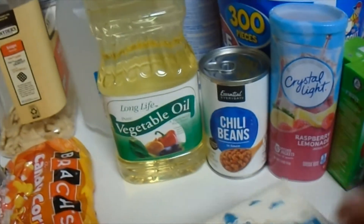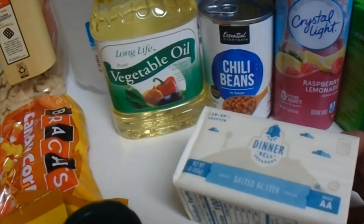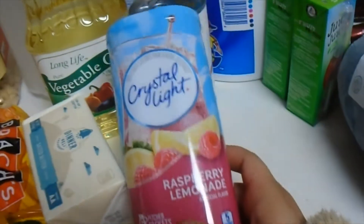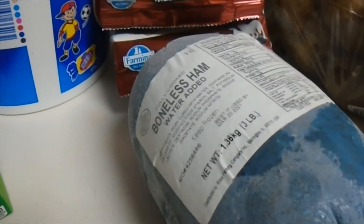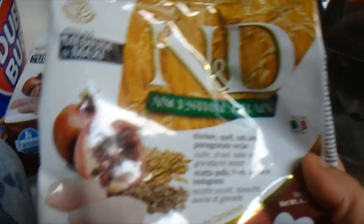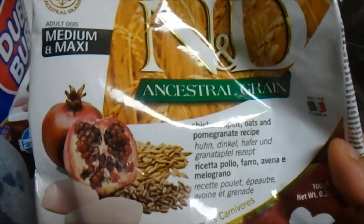Then we got a gallon of pure vegetable oil, chili beans, and salted butter. Raspberry lemonade Crystal Light, two apple juices. This is ham — bonus ham — we're gonna use that for Christmas.